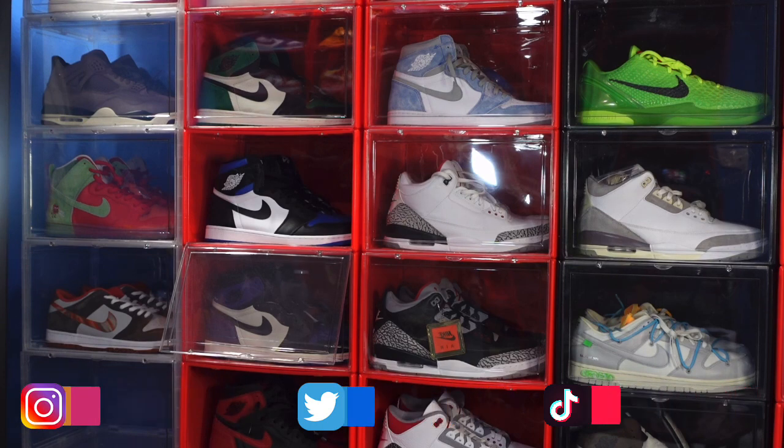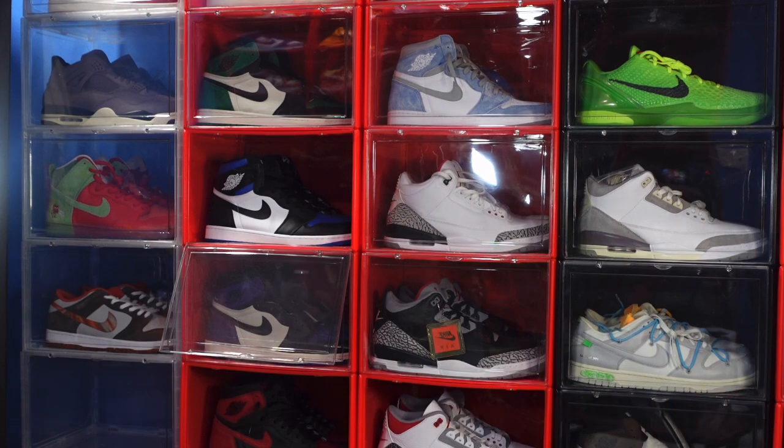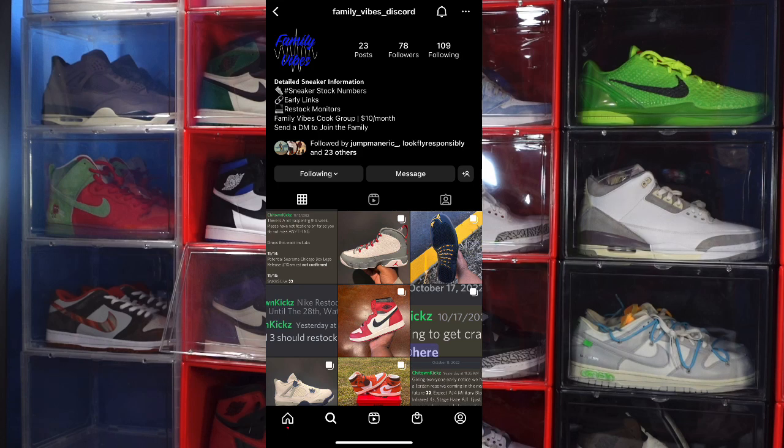If you want to interact with me on other platforms, there's a list of my socials down below. You can also catch me in the Friendly Vibes Discord group — here's their Instagram page right here on the screen, and there's also a link in the description down below. You can see what's going on in the Discord group that helps me obtain a lot of these sneakers in my collection.